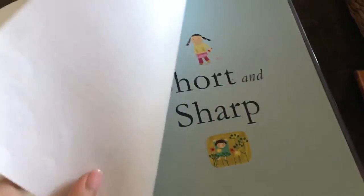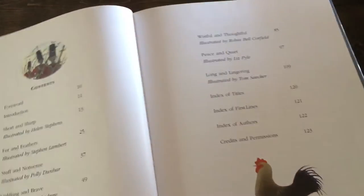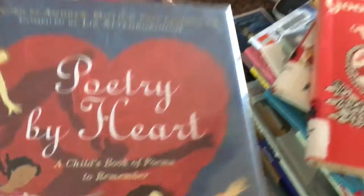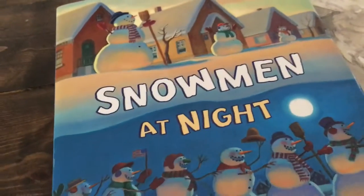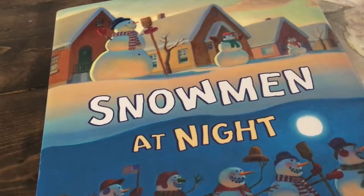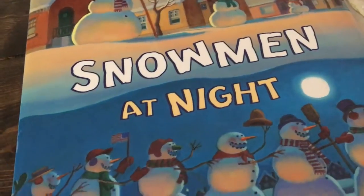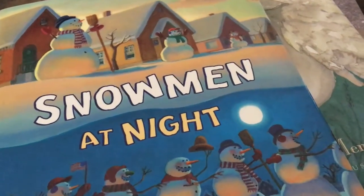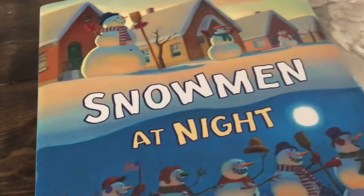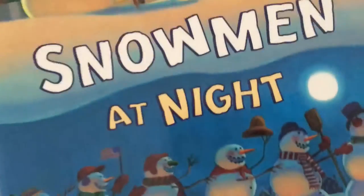Depending on what my kids are feeling for their poetry tea time or what they want to read on their own, there are a bunch of different options. The rest of the books we kept for the month all have to do with bedtime. I love bedtime stories — any books that are peaceful and calming, especially to read with my boys. Any books that can be read with a soft voice that will cause drowsiness.